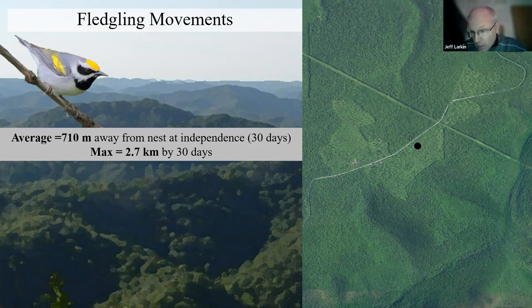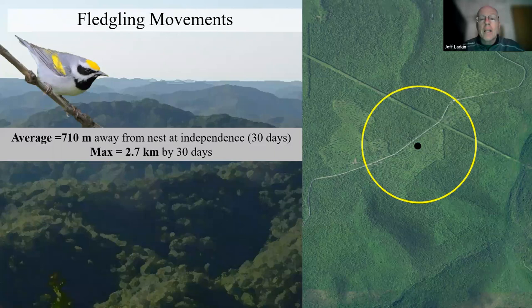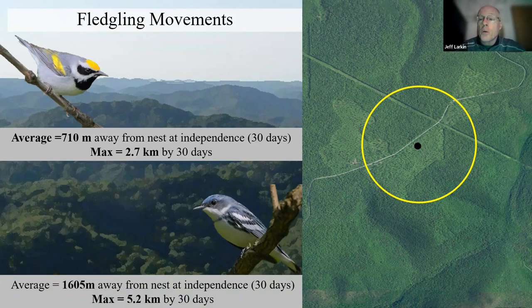We can no longer just think about where the nest is placed. We have to think about what's around that nest and manage that area in context of each species' needs. That's going to vary in scale for a golden-winged warbler versus a cerulean warbler. Having this basic ecological information allows us to work with forest managers in a way that achieves more complete habitat requirements for these species across a local landscape.